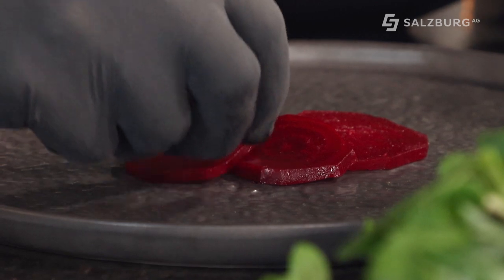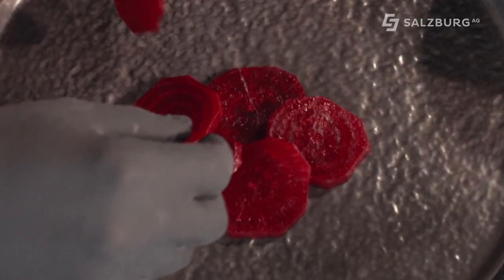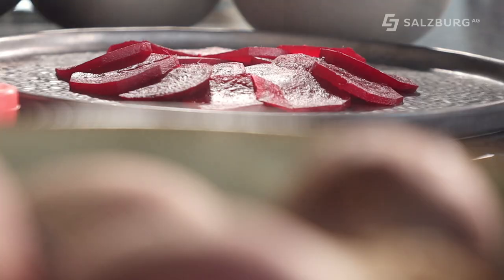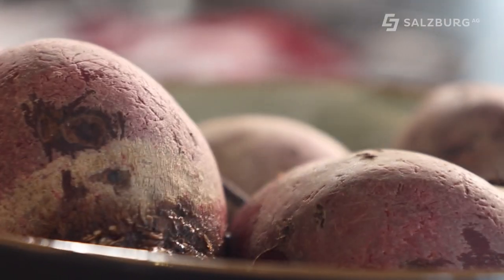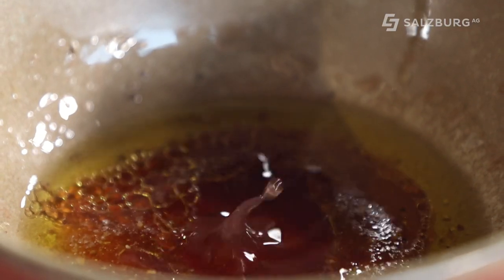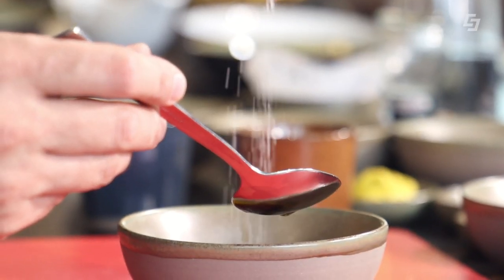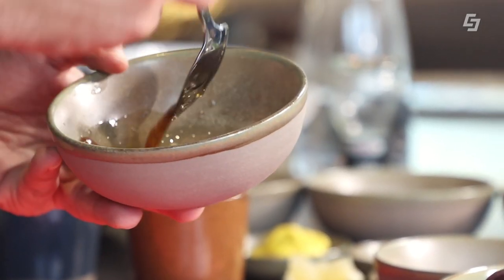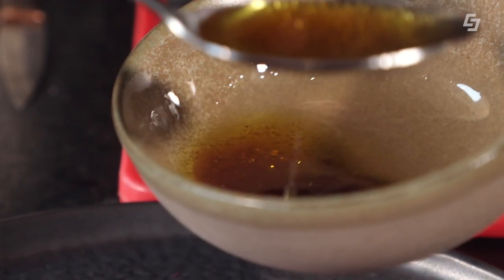Jetzt schneiden wir die roten Rüben in schöne dünne Scheibchen, maximal ein halber Zentimeter, und legen sie auf unserem Teller als Carpaccio auf. Wir beginnen in der Mitte und legen die roten Rüben wunderschön auf den Teller. Für die Marinade brauchen wir ein bisschen Zitrusöl, einen Himbeeressig, der wunderbar zu den roten Rüben passt, dann etwas Meersalz, schwarzen Pfeffer und einen Spritzer Zitronensaft. Das Ganze gut durchmischen und oben drauf auf das Carpaccio geben.